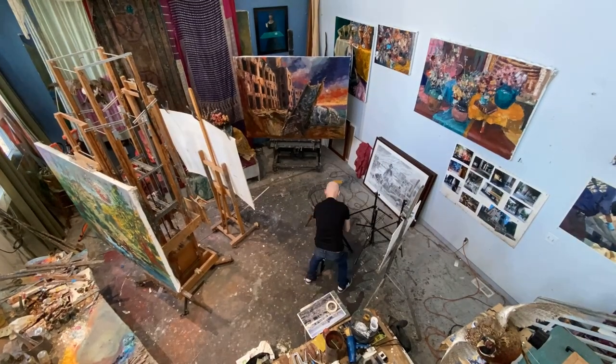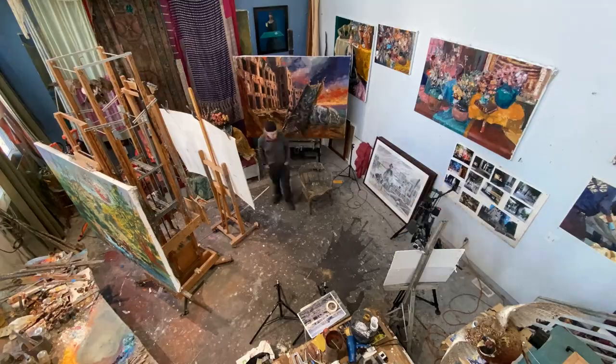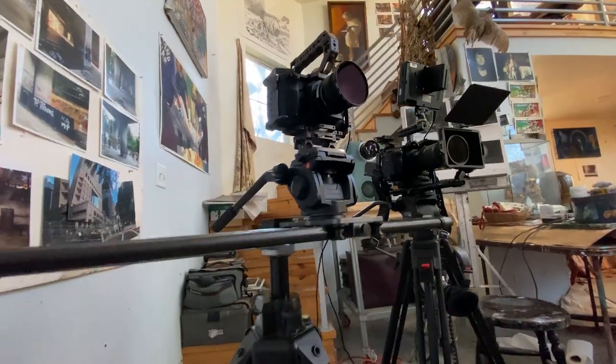After sizing up the room and figuring out where I want to place my cameras, I start getting all that stuff set up. I've got two cameras on the shoot today: an A camera for a wider master shot, and a B camera which will be on the slider for a slightly tighter shot on the subject. From there, once those are framed up, I can start working on the lighting itself.